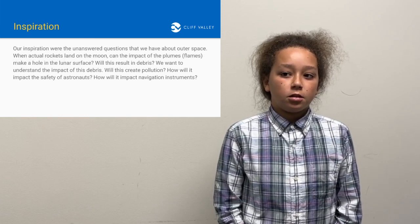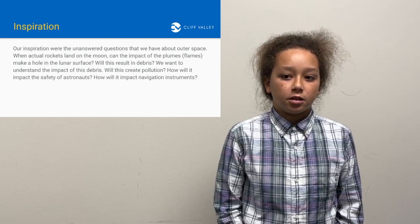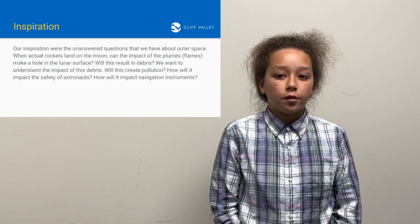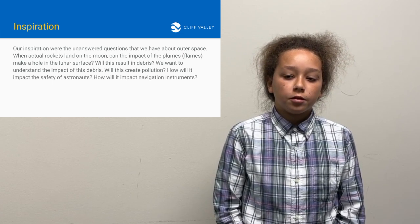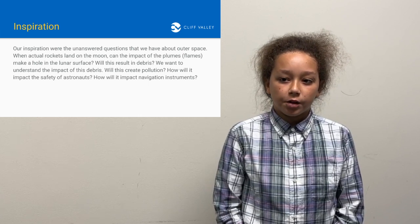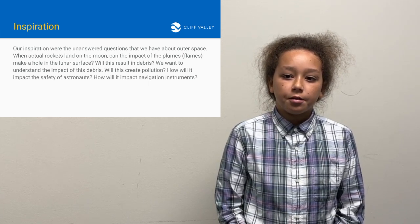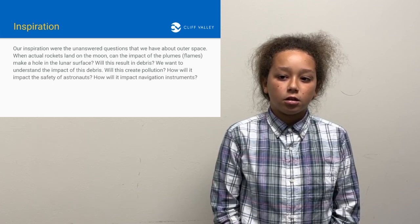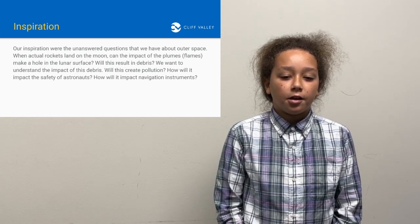Our inspiration is the unanswered questions we have about outer space. When actual rockets land on the moon, can the impact of the plumes or flames make a hole in the lunar surface? Will this result in debris? We want to understand the impact of this debris — will this create pollution? How will it impact the safety of astronauts? How will it impact navigation instruments?